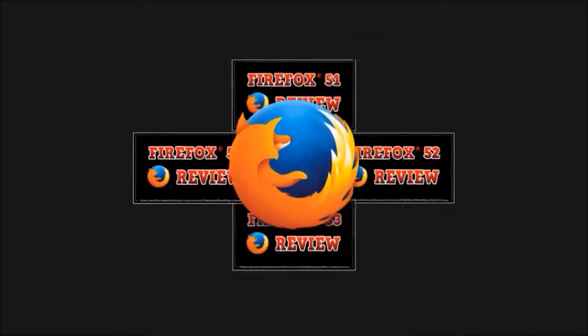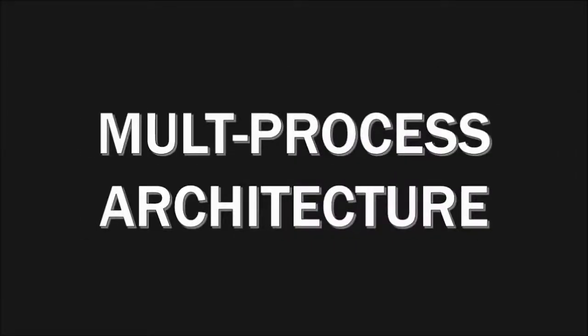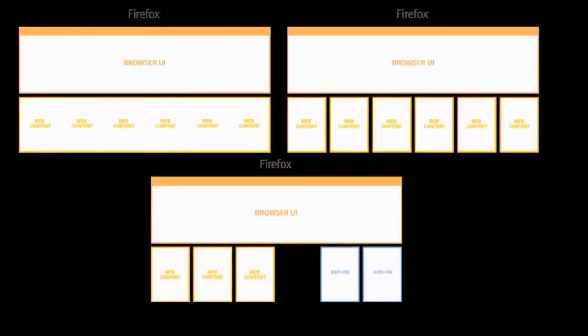So I thought I'll do a quick recap on some of the major changes that were implemented in the last three updates in 2017. In 2016, Mozilla focused a lot of the efforts on Project E10S, a multi-process architecture, which essentially splits up the browser into multiple processes to improve responsiveness, stability, and security of the browser.